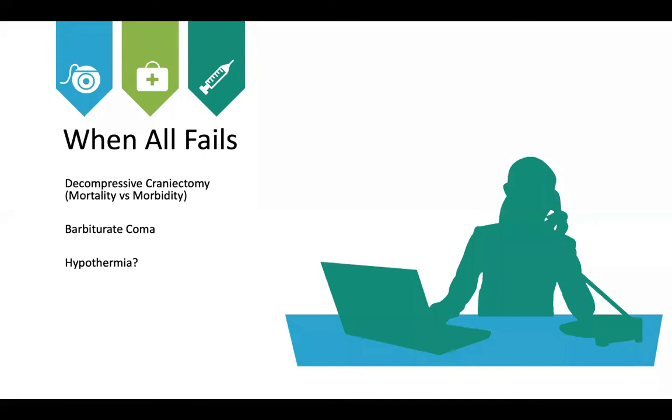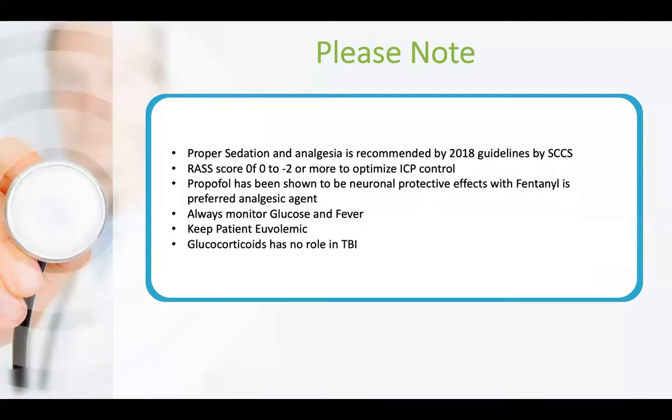When all measures fail, decompressive craniectomy is an option — to be decided with neurosurgery and the family, as it improves mortality but is associated with higher morbidity. Barbiturate coma decreases metabolic demand and cerebral blood flow, thereby decreasing ICP. Hypothermia is still under study with ongoing debate in the literature and is not currently recommended unless the patient is enrolled in a randomized controlled study.